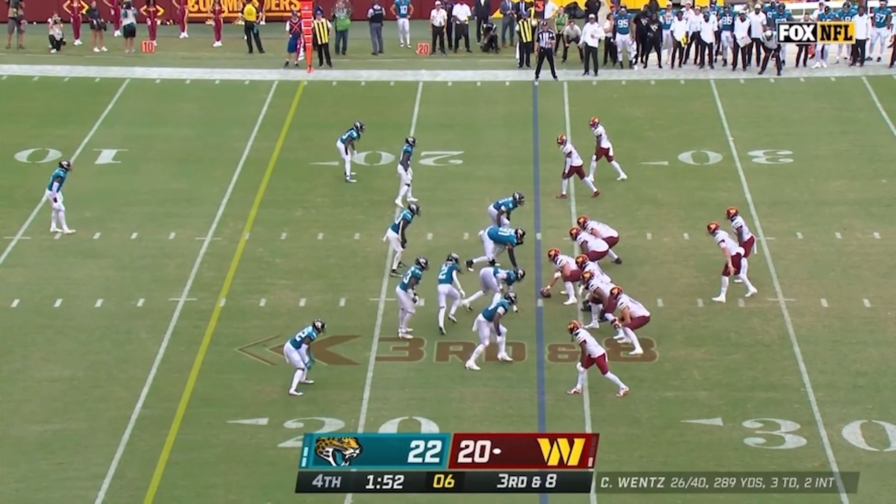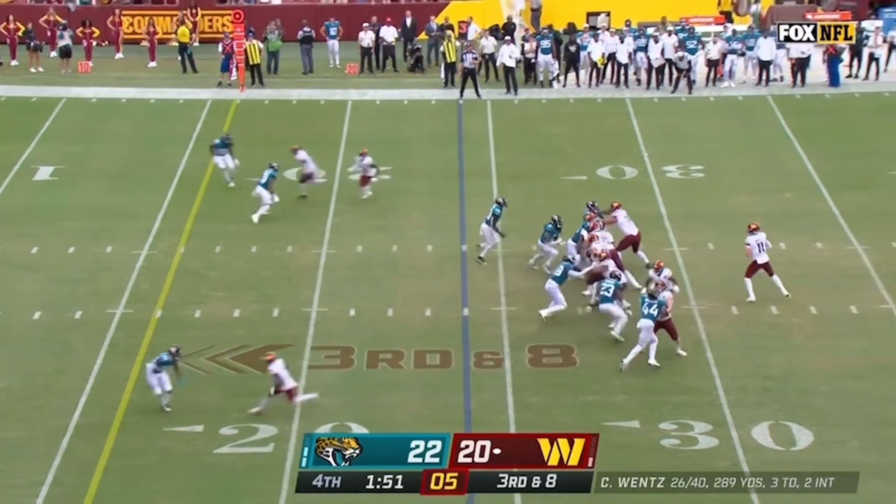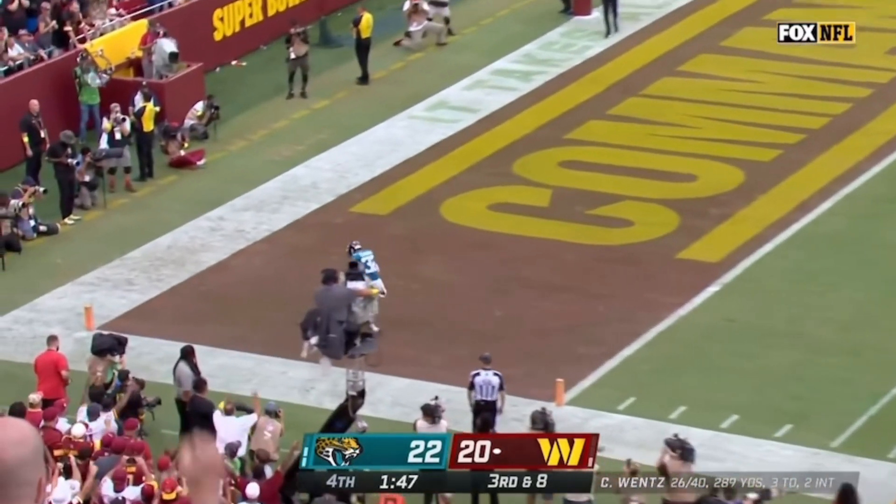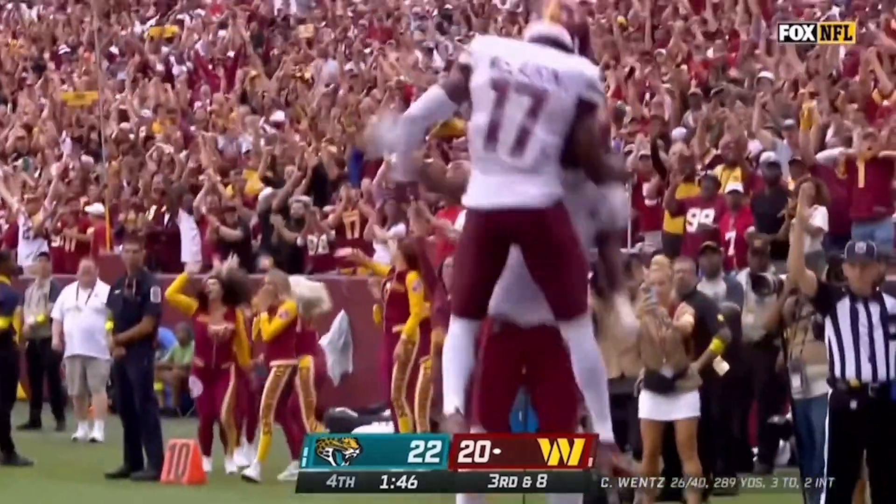Third down and eight — big test for the young Jacksonville defense. They do bring extra pressure and Wentz is protected for the end zone. Dotson! He holds it in! It's a touchdown, Commanders!